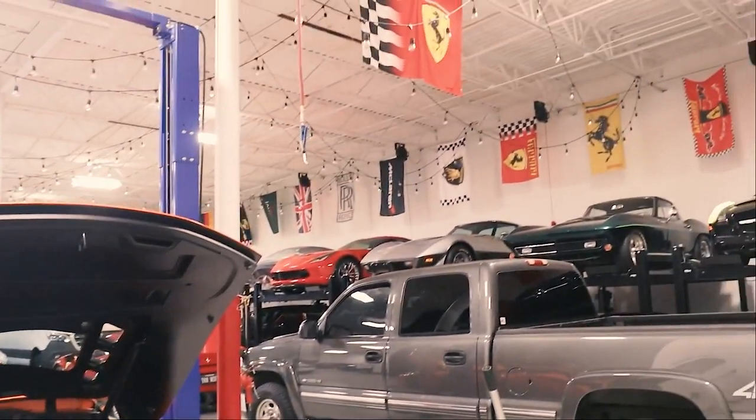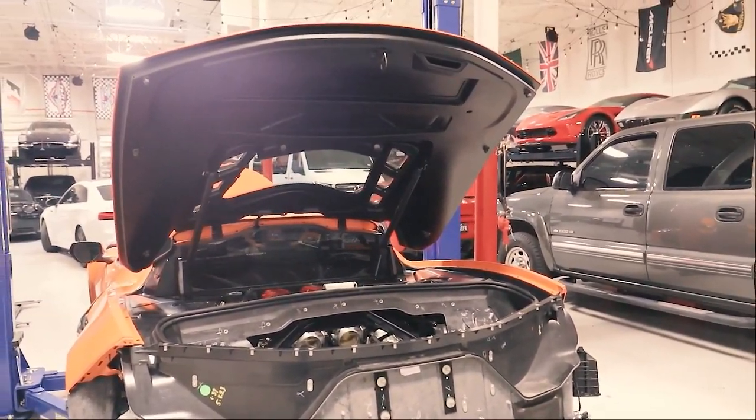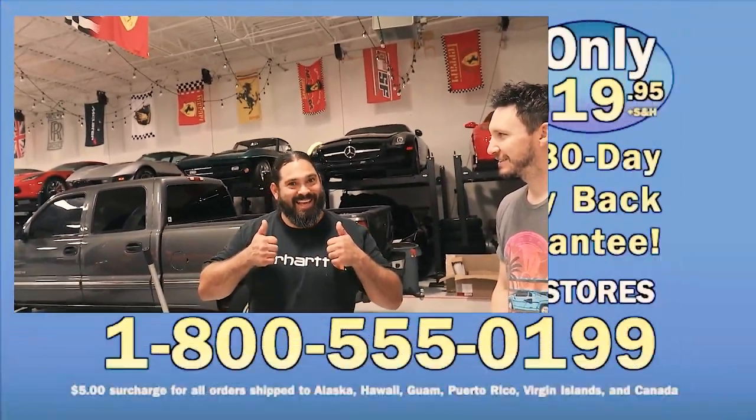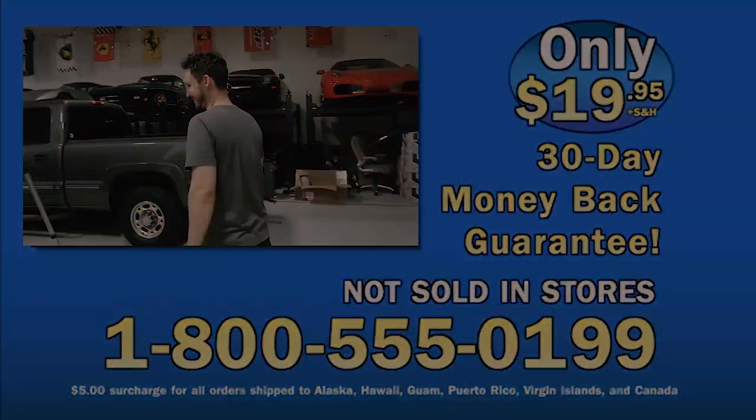So we've got storage, mild modifications, and auto styling here at The Vault. Pretty much if you've got an idea of something you want to do, get in contact with us and see about possibly doing it. Phone number is 210-438-2501 or 210-330-9870. Let's go check out Justin and have him take us through the PPF process.